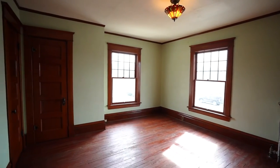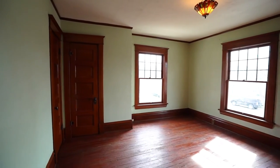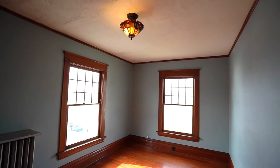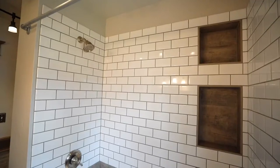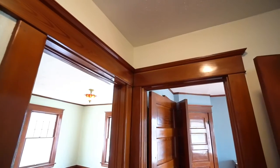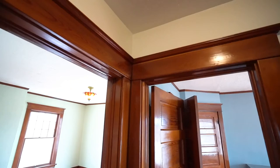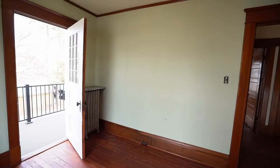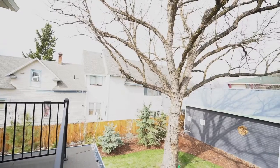Floor number two boasts four bedrooms and a fully remodeled bathroom. The original hardware and crown molding add charm, and of course the walkout second-story porch and railing are a must-see.